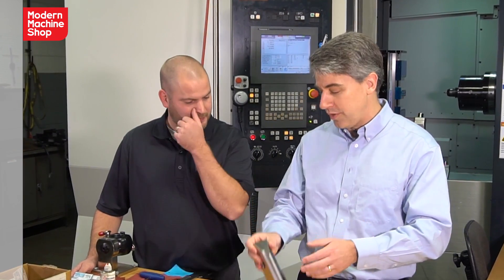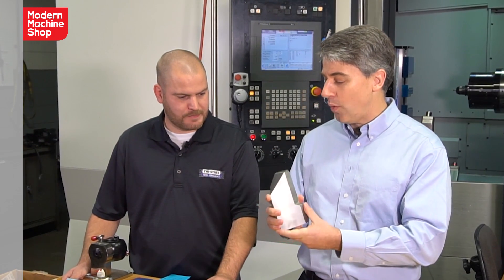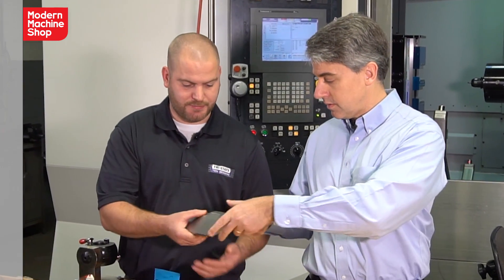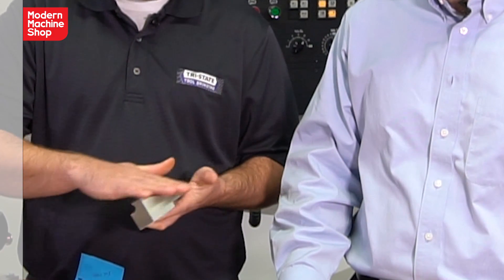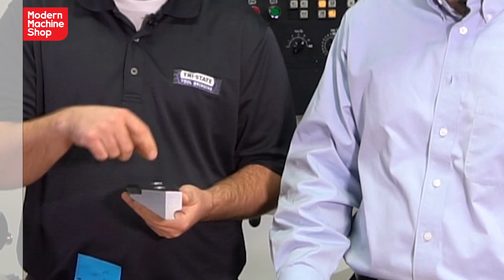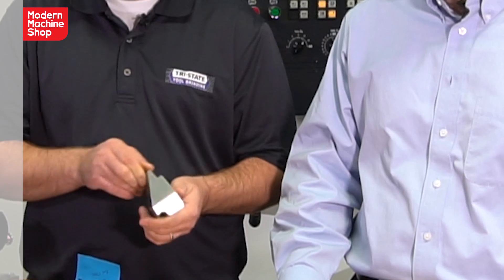And we reduced cycle time by 80%. So I think this part is an example of that? Yes, sir. It used to be run on verticals. The way we used to do it was it started off as a block. The first thing we had to do was saw cut this angle. Then we had to profile everything. Then in another setup, we had to deck off this material. Then we had to flip it over, put the channel in, flip it over, put the holes in.